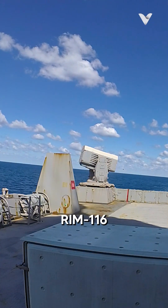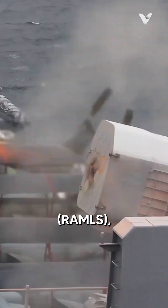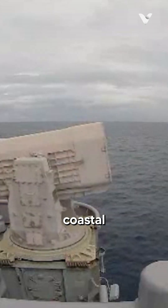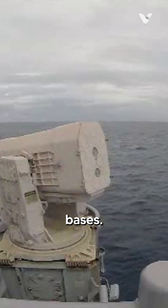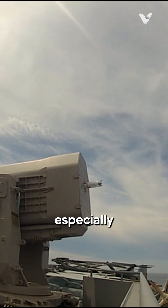Intriguingly, the RIM-116 has also been adapted for land use as the RAM Launcher System, extending its protection to coastal installations and military bases. Although effective, the relatively high cost per missile poses a challenge, especially for smaller ships.